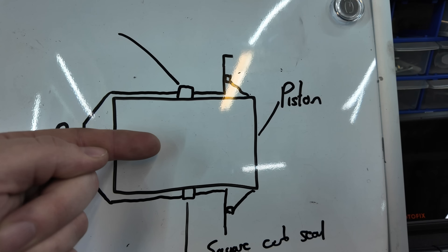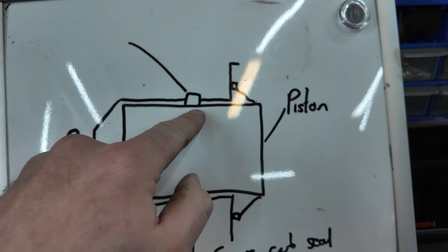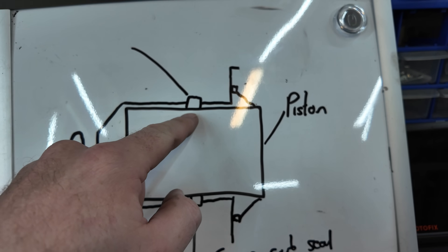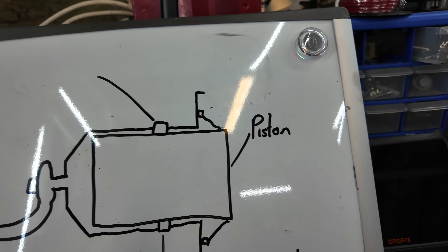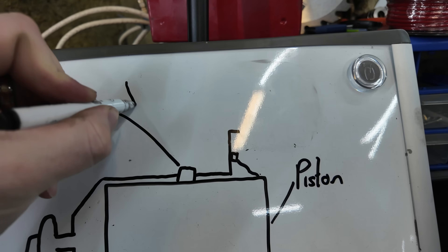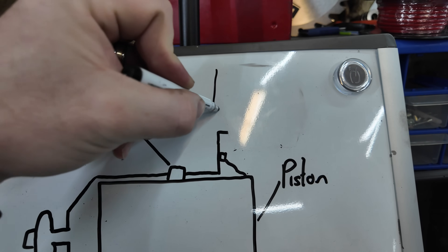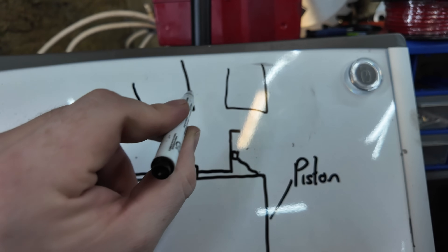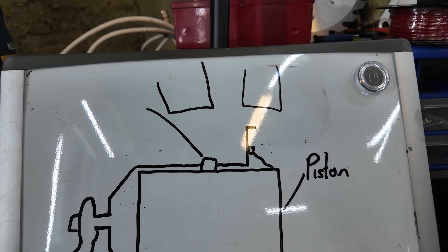Here we have a piston — this is just a rough diagram. How it retracts after you let off the brakes is something called a square cut seal. This seal moves side to side anywhere from four to six thousandths — could change depending on manufacturer. Once it's on an angle like this, it wants to revert back to its memory, back to its original shape. That little mechanical force from the pressure is what retracts the piston back.